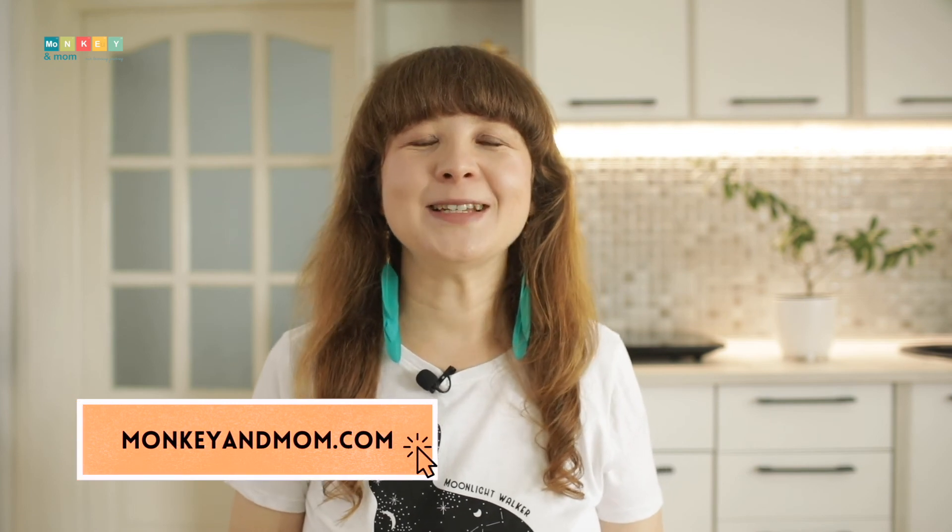Hi, I'm Laura from monkeymom.com with reviews and tips for homeschoolers. If you're new, please consider subscribing and turn the notifications on to see when I post new content. I really appreciate each and every one of my subscribers and your support keeps me going and this channel running, so thank you.